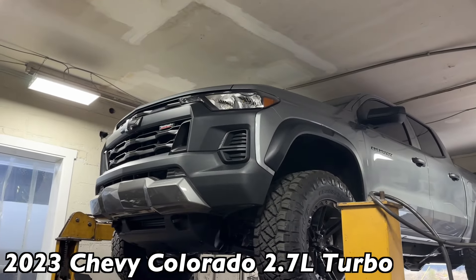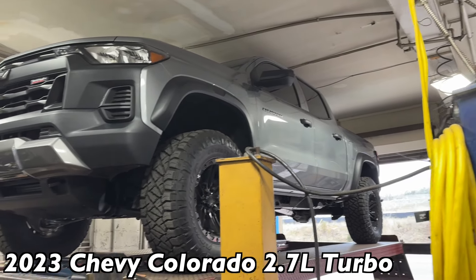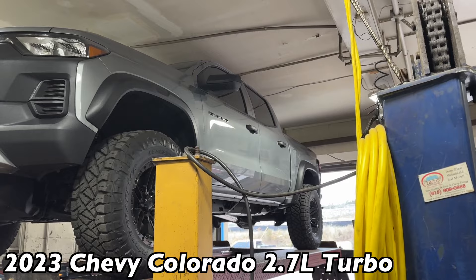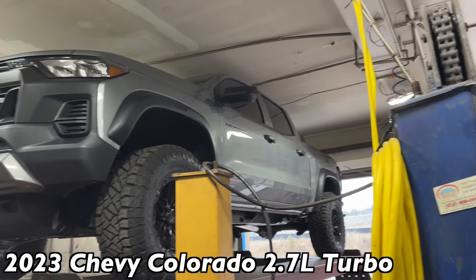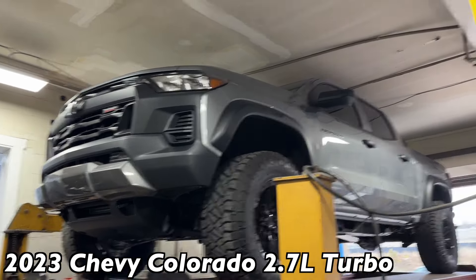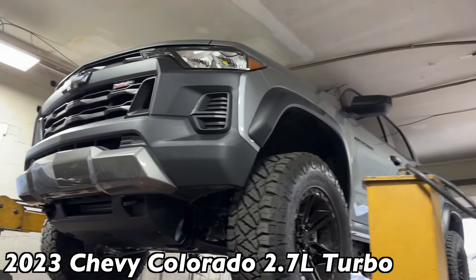Look at this beefy 2023 Trail Boss Colorado by Chevy — really nice, got a nice lift kit on it. I love how they made it more beefy, bigger than the old ones, just makes such a huge difference in looks. They are a lot more roomy inside too. If you guys like a mid-sized truck, I think it looks better even than the Toyota Tacomas. It's a four-cylinder turbo, by the way.